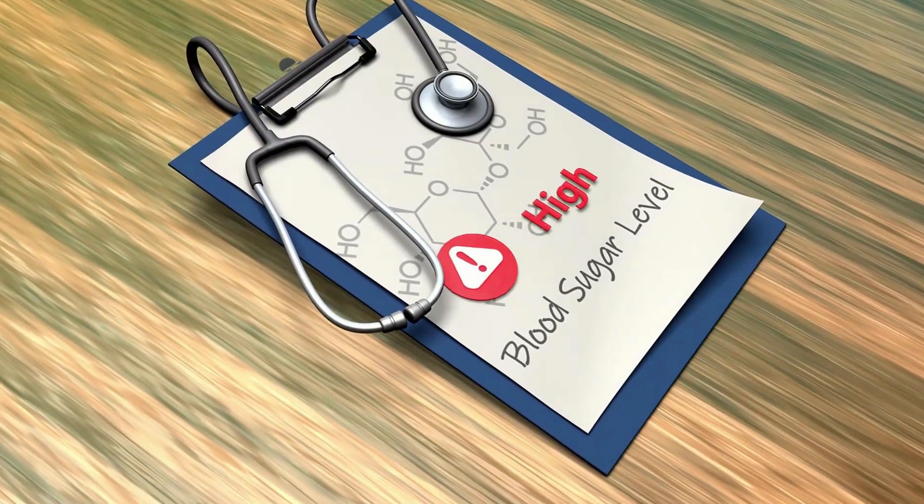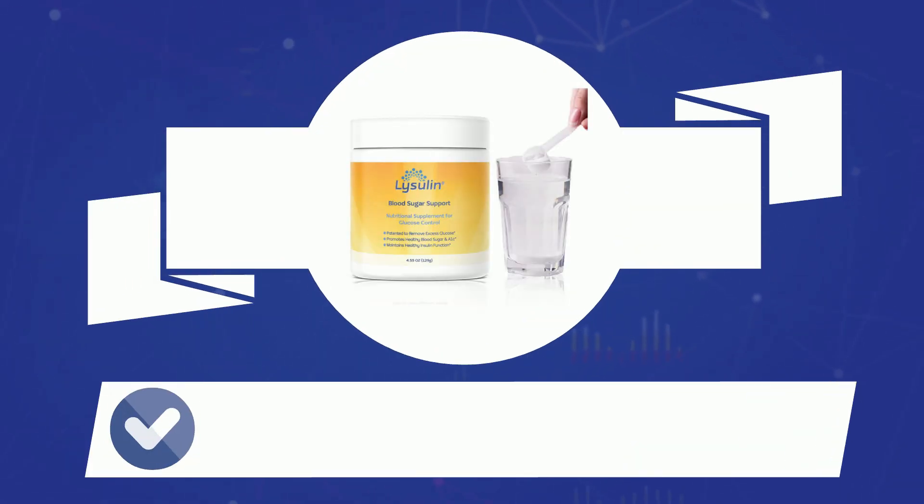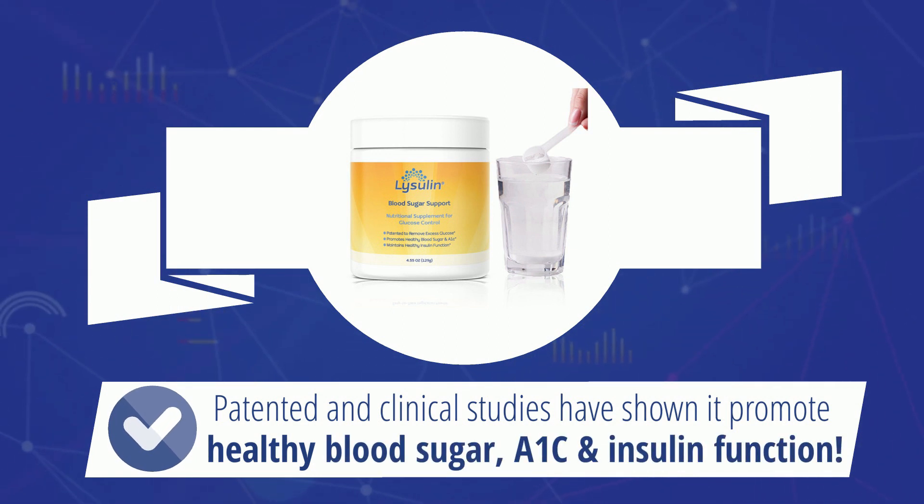Do you struggle to maintain healthy blood sugar, insulin, and A1C levels? Lysolin Once-A-Day Powder is patented and clinical studies have shown it to promote healthy blood sugar, A1C, and insulin function.